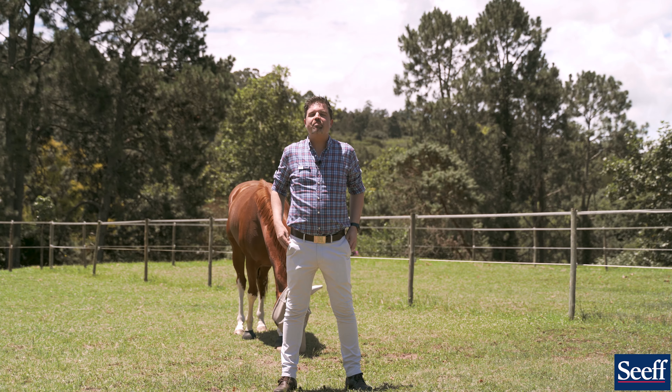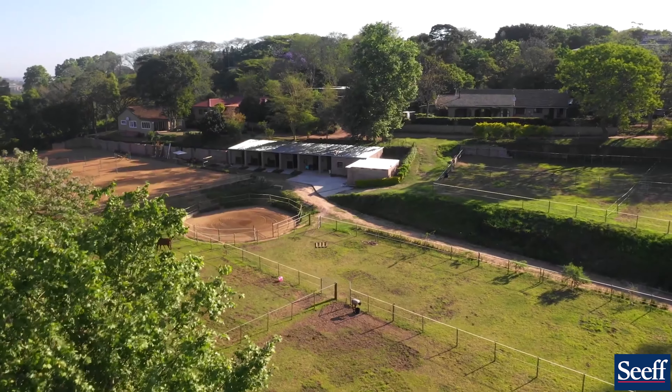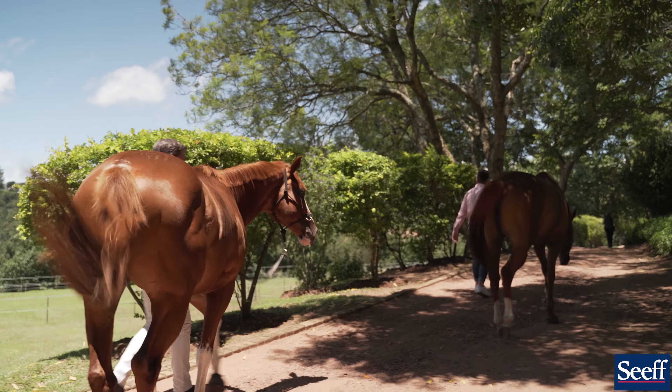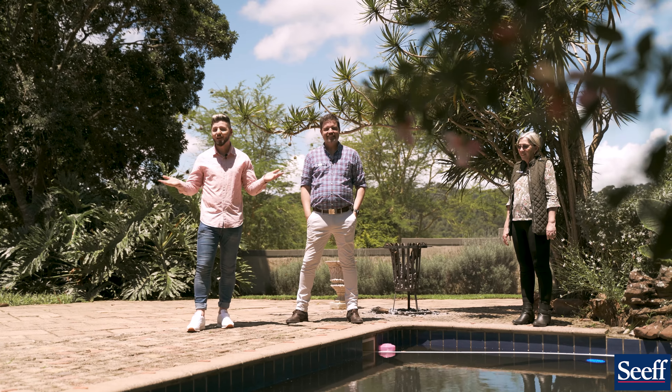There are 10 magnificent paddocks on the property — I'm standing in one of them right now. As you can see, it's absolutely glorious here.